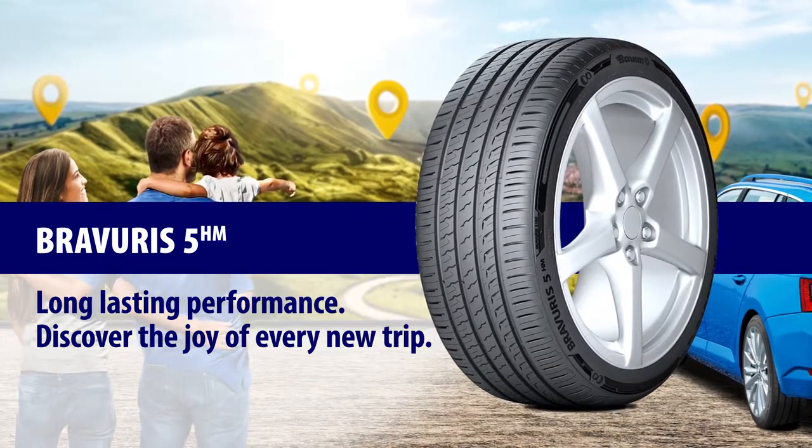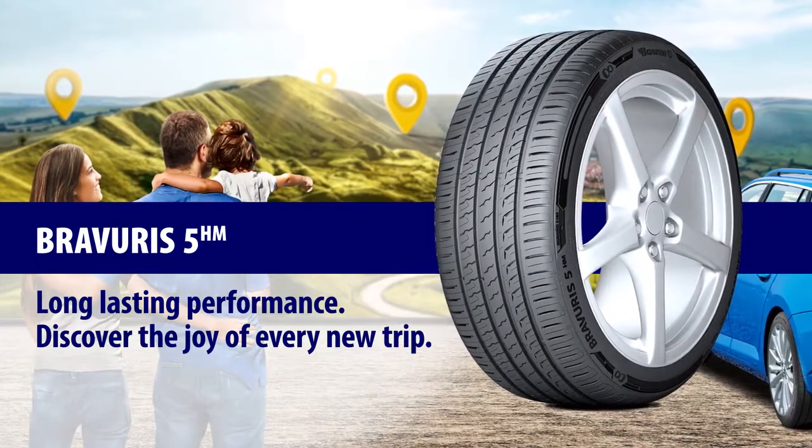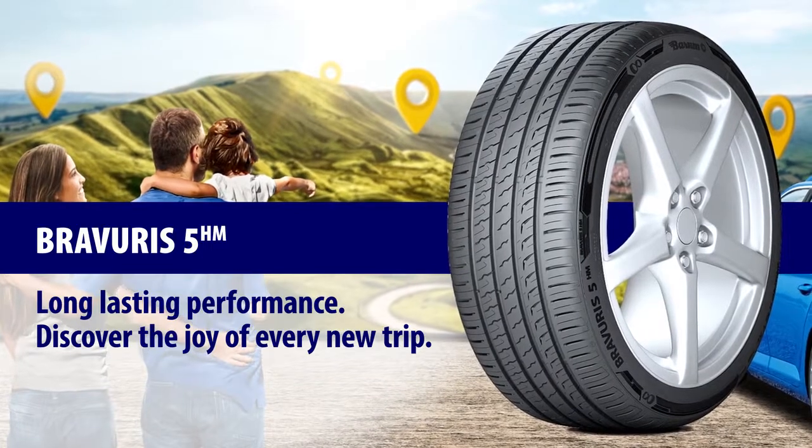The Bravuris 5HM, with its specially developed high mileage compound, provides outstanding mileage performance, low rolling resistance and a reliable grip.